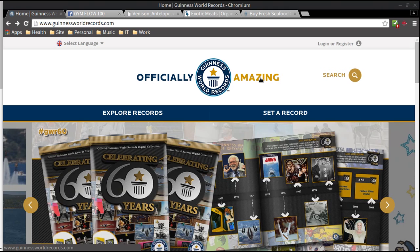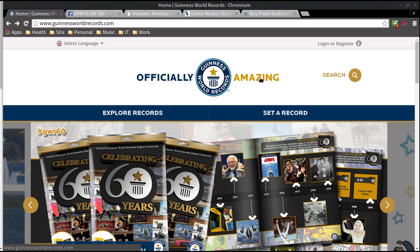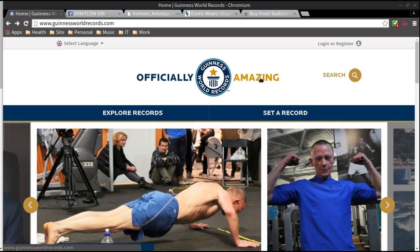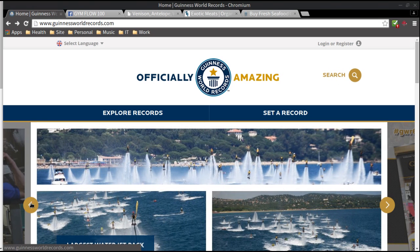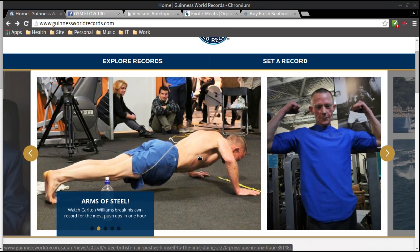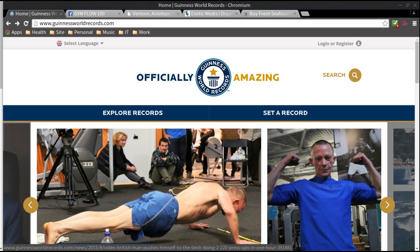Guinness World Records — I know it seems pretty random. The reason I'm bringing this up is because many people like to challenge themselves with various types of goals. If that's you, believe it or not, there are plenty of fitness records in the Guinness World Records website that you can look to break. You can see Carlton Williams breaking his own record for the most push-ups in one hour. There are plenty of records like that, and I'm going to click 'Explore Records.'